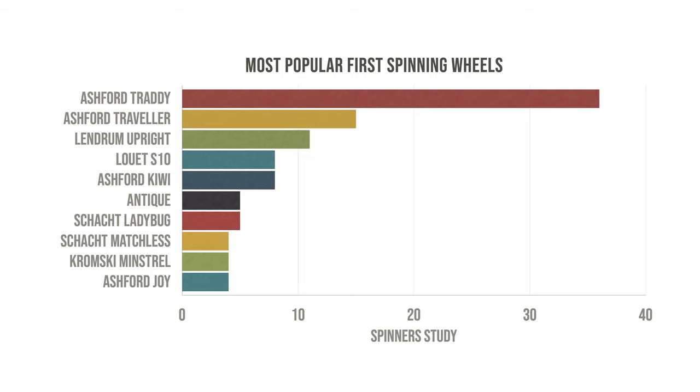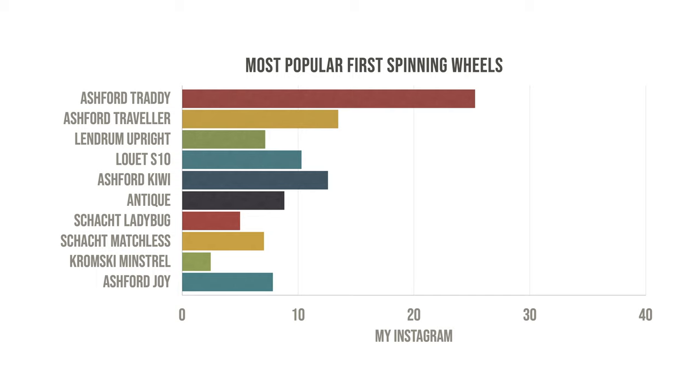Of course these results only tell part of the story, because we don't know how many people still use that first wheel or whether they bought it, hated it, and sold it on within a week. Turning the numbers into percentages, let's look at the comparison between the Spinners Study poll and my original Instagram poll, because there was a bit of a difference. There's a more even spread with the Kiwi jumping into second place, the Joy moved into sixth, the Lendrum down in tenth, and the Ladybug and Minstrel were outside of the top 10.